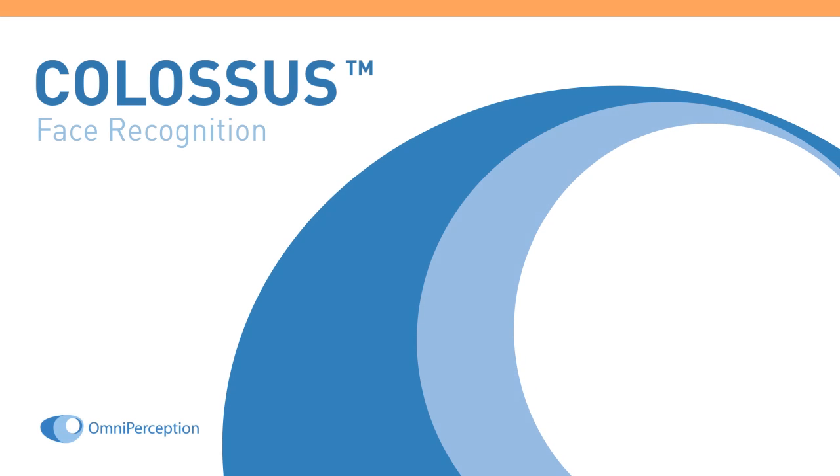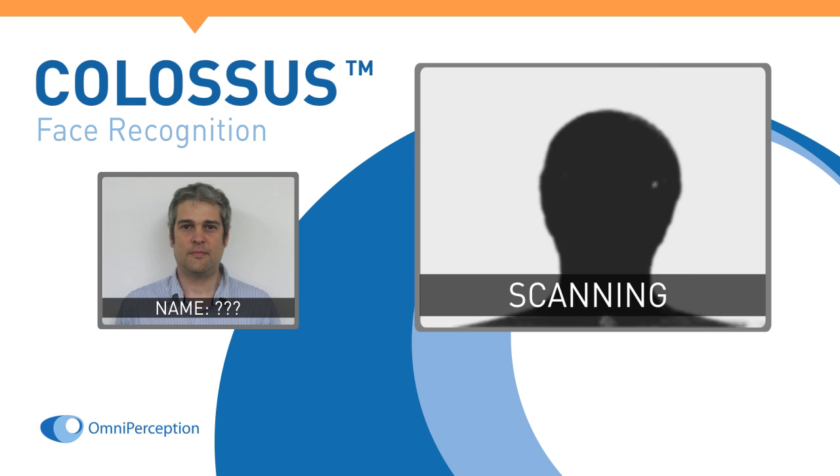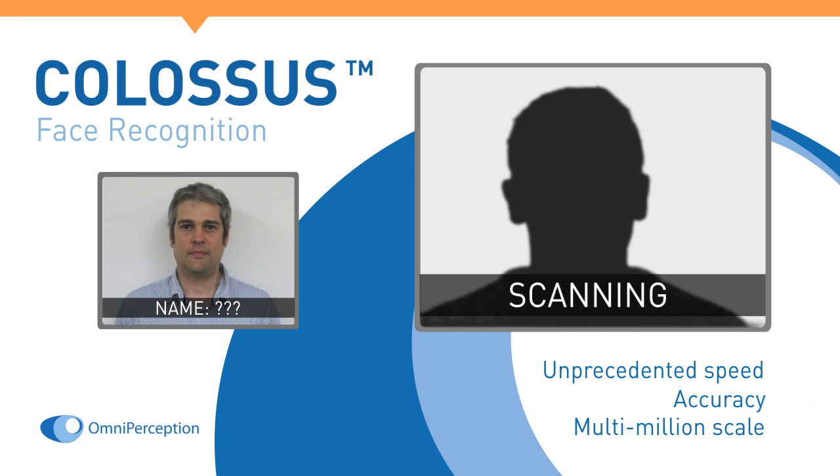Colossus from OmniPerception is the ultimate facial biometric search engine and facial identification tool. Simply upload an image to Colossus and run an identity search at unprecedented speed and accuracy on a multi-million scale.